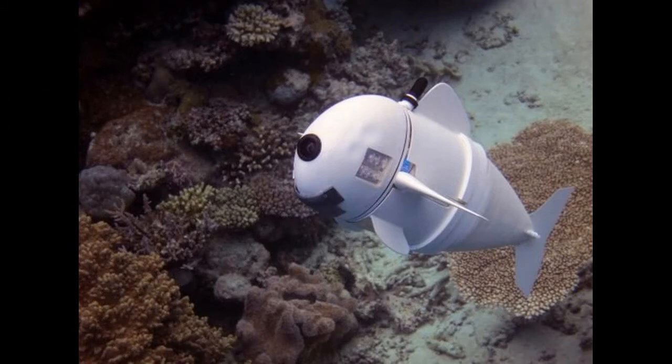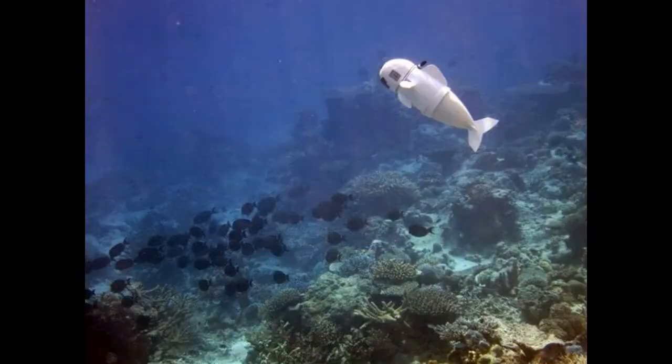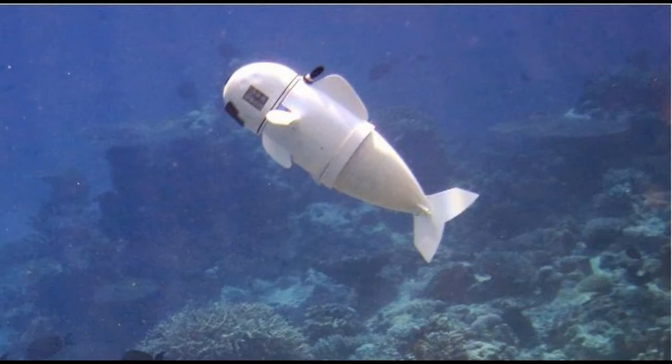To swim, the motor pumps water into two balloon-like chambers in the fish's tail that operate like a set of pistons in an engine. As one chamber expands, it bends and flexes to one side, and then when the actuators push water to the other channel, that one bends and flexes in the other direction. Together, these alternating actions create a side-to-side motion, just like a real fish.